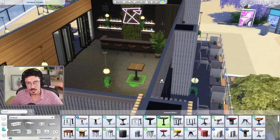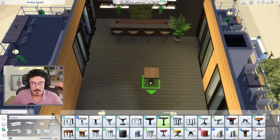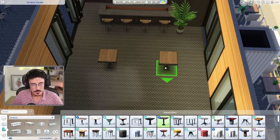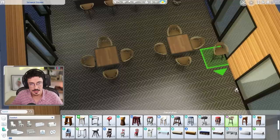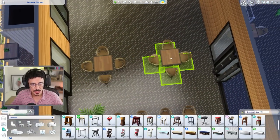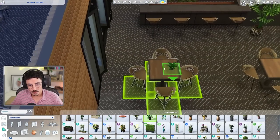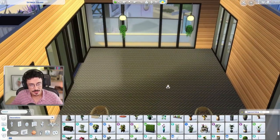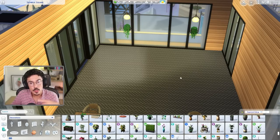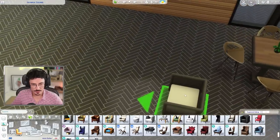I want some like loungy chairs around here — not sofas, just like armchairs, but communal so they're all sat together. Let me find the perfect chair. I know the wood tone is slightly off, but I really love these chairs in here. I just think they would match in with the vibe that we're going for. So that's what we're going to do — in jade. And I'm also going to put some loungy chairs here, I think just to make it a little bit more of a moment.